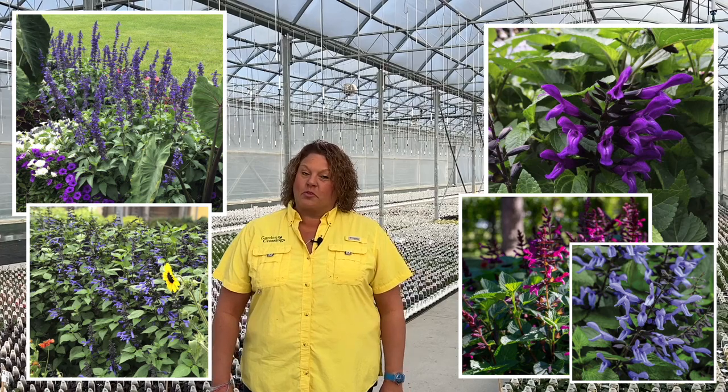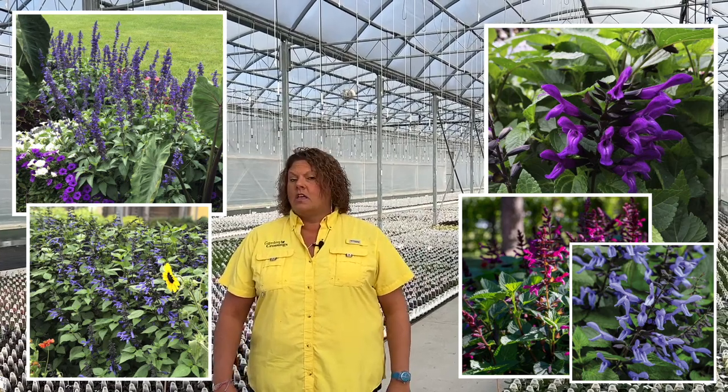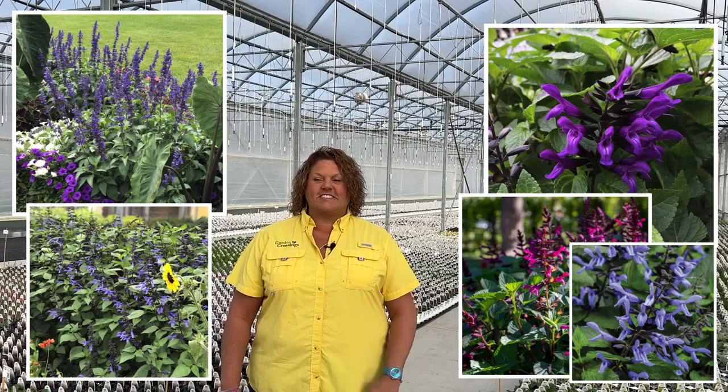These can get up to 40 inches tall depending on where you live. If you're in the south you're going to get more height; if you're in the north they might stay a little shorter. But again, beautiful plants that are surely going to attract those hummingbirds into the garden. They can be planted in full sun to part shade locations, are drought tolerant once established, and deer resistant as well.